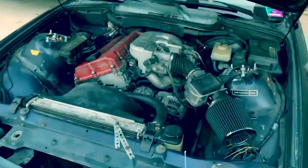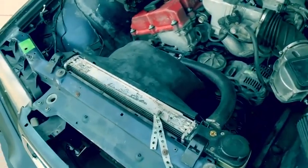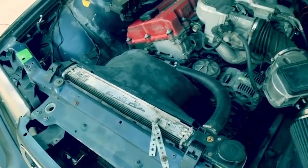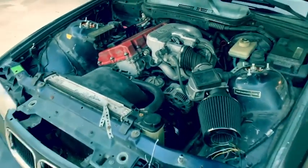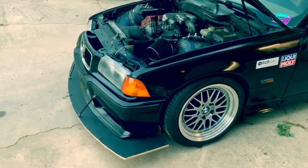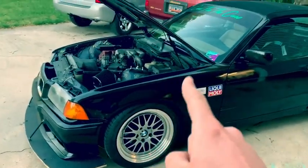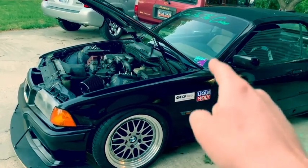There's a lot of stuff in this engine bay that needs to be fixed. The headlight needs to be replaced. The entire cooling system altogether needs to be replaced. But it's slowly coming along and it hasn't failed me — it hasn't let me down whatsoever. 262,000 miles on the stock block. Actually, we broke 263,000 today.